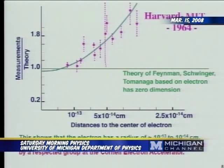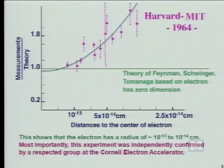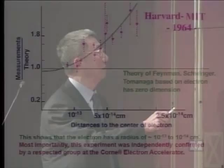That experiment, published in 1964, shows the measurement compared with the theory. The theory is the theory of Feynman, Schwinger, Tomonaga, based on the electron having zero size. And clearly you see a deviation. This deviation shows the electron then has a size, because the deviation occurs here, at 10 to the minus 13 to 10 to the minus 14 centimeters.